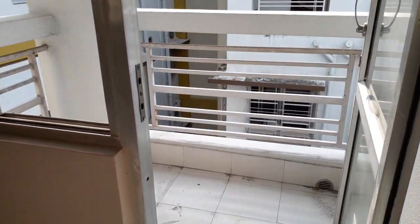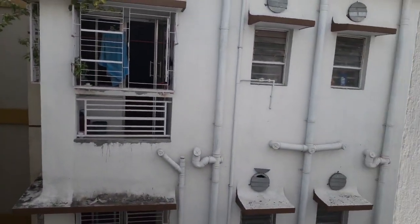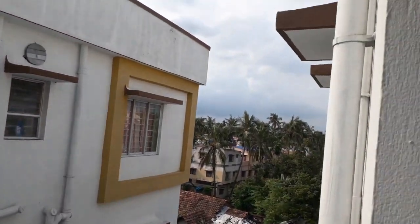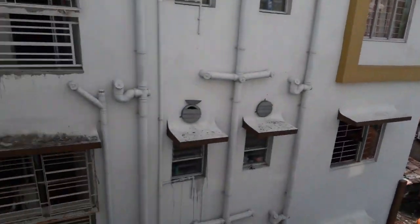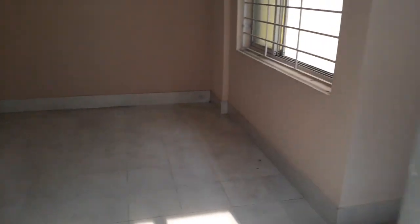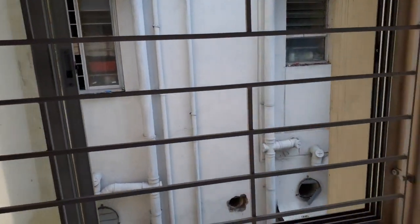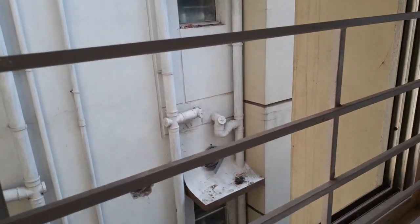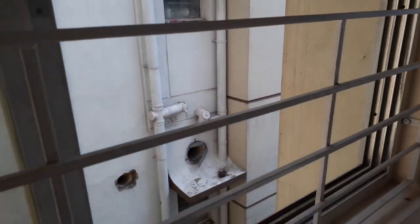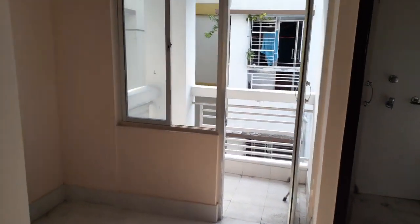Come this side — this is the attached balcony along with the master bedroom. From here you will have a great view of the greenery and the internal view. From this window also you can have a view of the adjacent flat, so there is excellent air and light.